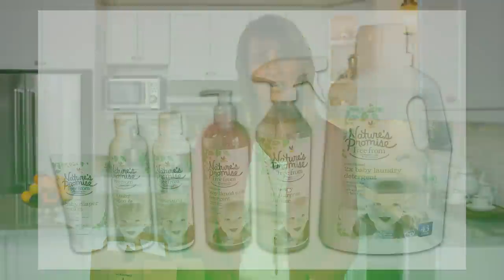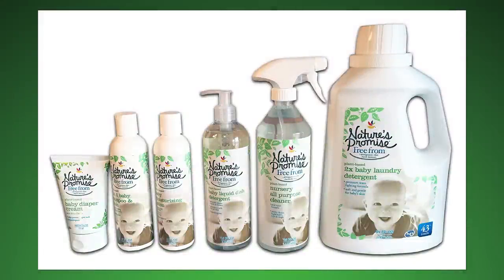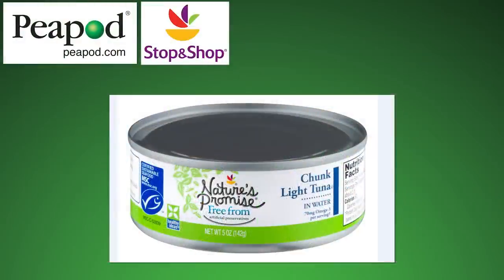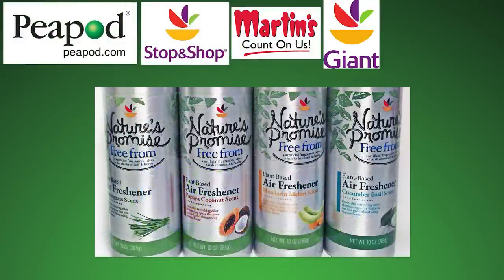Since not all so-called natural products are that clear-cut, food stores are now explaining which ingredients are prohibited in their natural foods and beverages. One great example is the Nature's Promise Free From store brand, sold in the Northeast online at Peapod and in-store at Stop & Shop, Martin's Food Markets, Giant Food, and Giant.